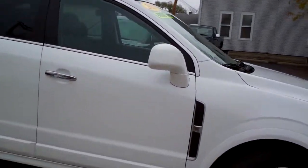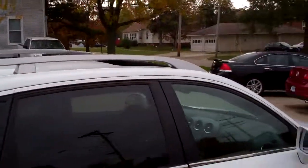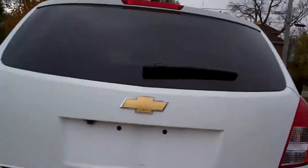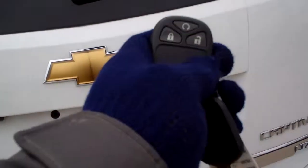Look at this car. Isn't it nice? Nice alloy wheels, privacy glass, sunroof up on top there. LTZ edition. You got rear backup assist and rear backup camera. Unlocked doors — we got keyless entry and remote start on this vehicle.